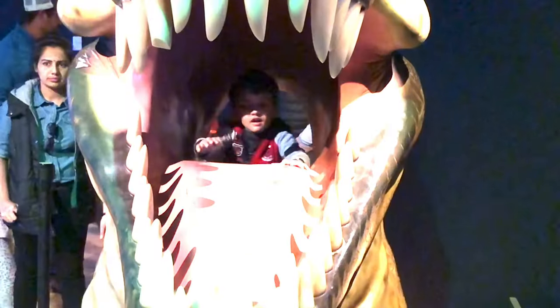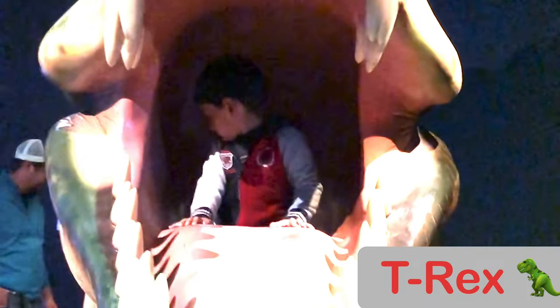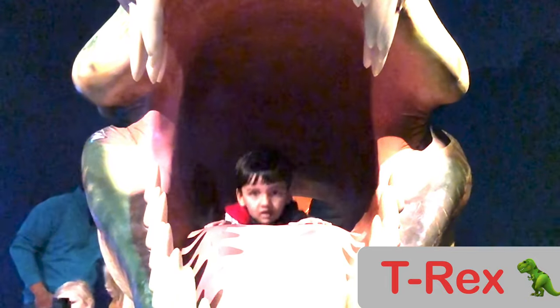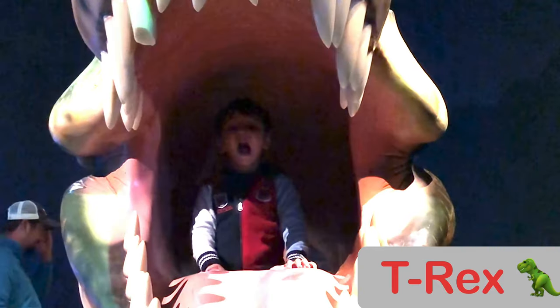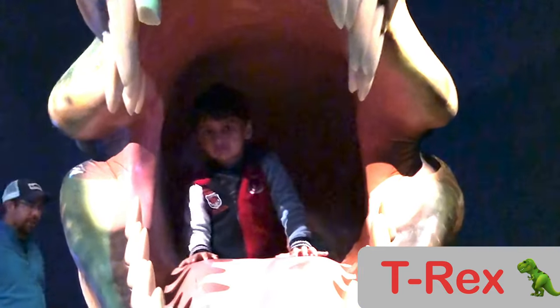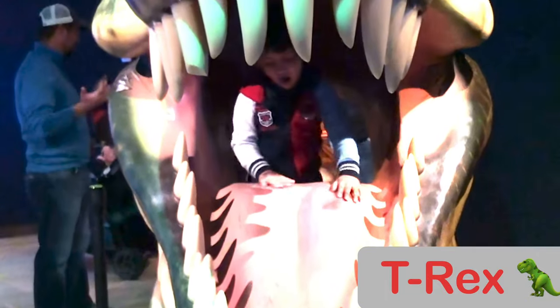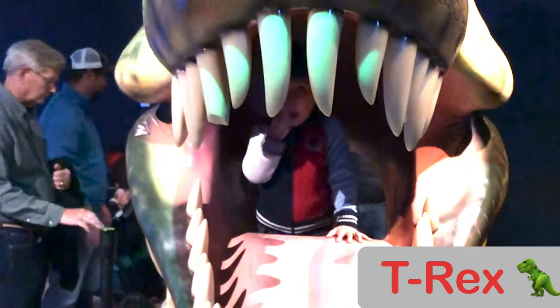This was me in the T-Rex mouth, and see, one of the teeth were like broken. See that one of the teeth are broken? I was like opening my mouth too. Then I was opening it again. See that broken tooth?